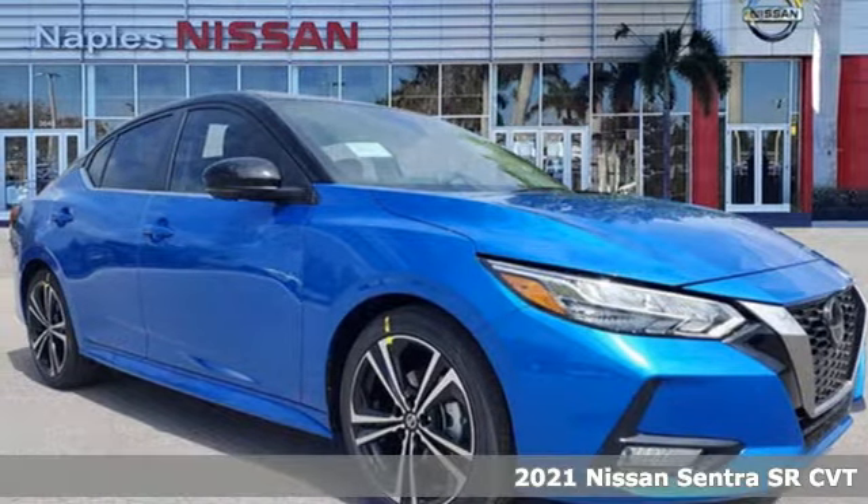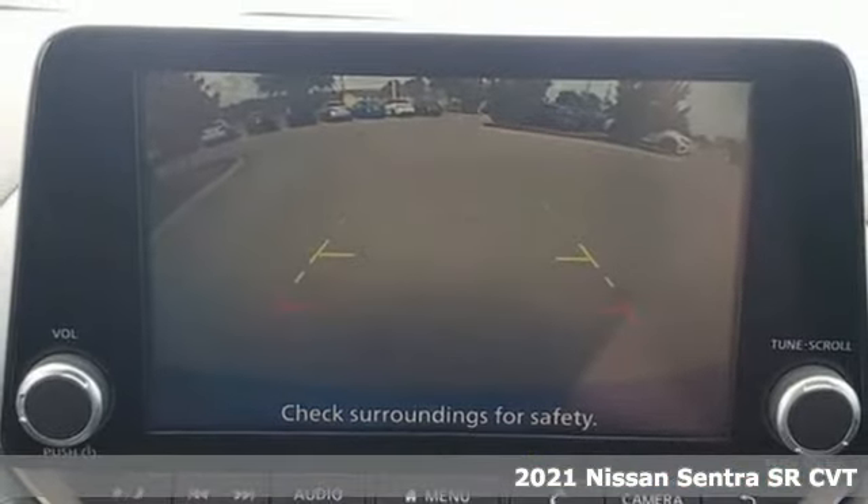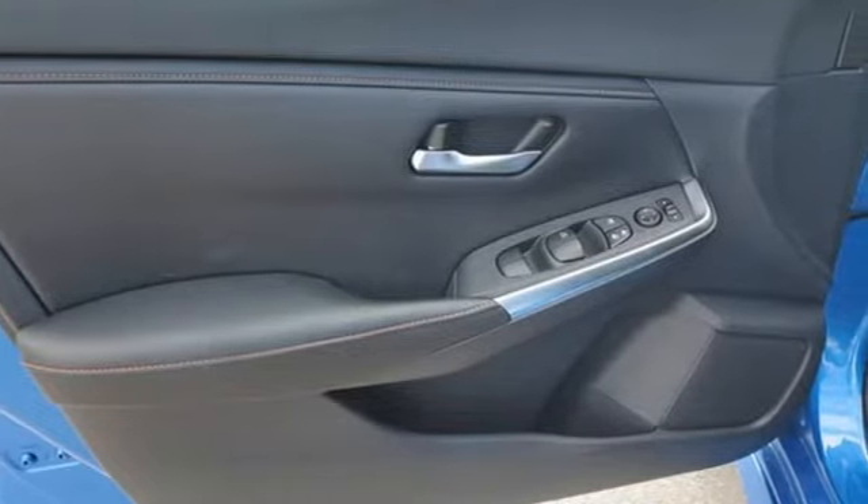It's a new 2021 Nissan Sentra. It's for those who dare to impress, refuse to play it conservatively, and cut through convention. It boasts an impressive list of features like these.